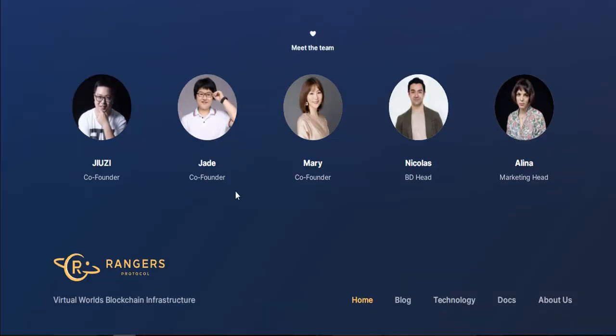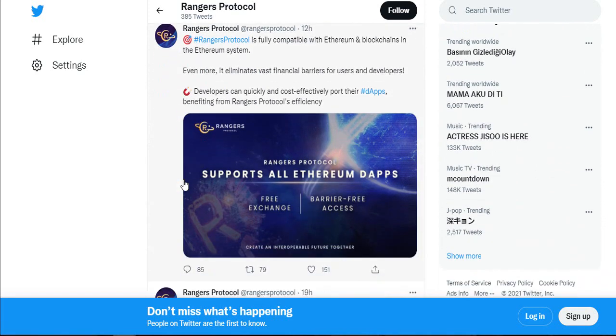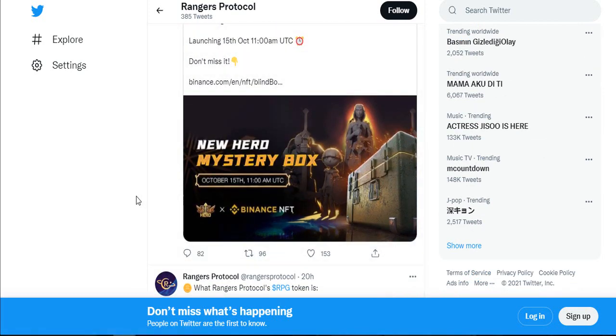You can see the team members and the Rangers Protocol Twitter account — you can sign up here. This is the Rangers Protocol news Twitter, and you can see posts fully related to Ethereum and blockchain. Rangers Protocol posted here 12 hours ago. There is also another post — the gaming feature is very lovely and this protocol system is really awesome.